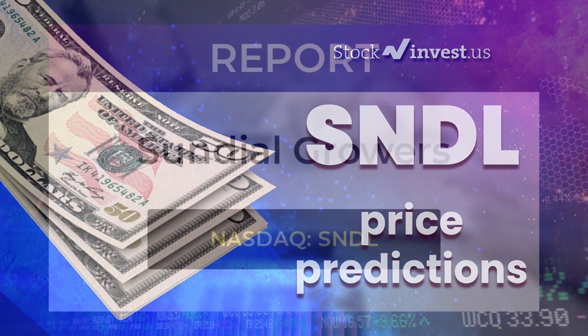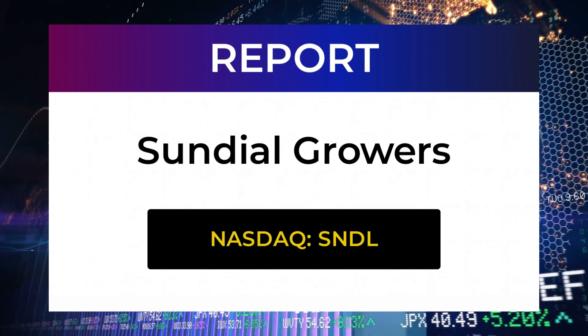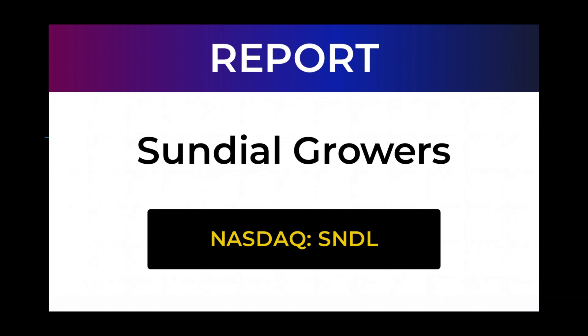Welcome to Stock Invest YouTube channel and this stock report for Sundial Growers. The report was first published on our website February 9, 2022, but this is a more detailed version which also includes some fundamental data. In this 7 to 10 minute long video we give you the information you need to know about Sundial Growers for the upcoming trading day on Thursday the 10th, like support and resistance levels, signals, chart analysis, price to earnings ratios, and possible trading levels. Now just sit back, relax, listen and watch the screen as we show you some interesting data as we move along with the report.